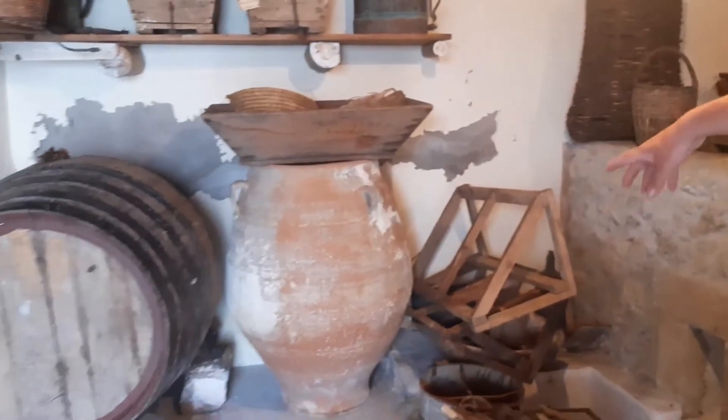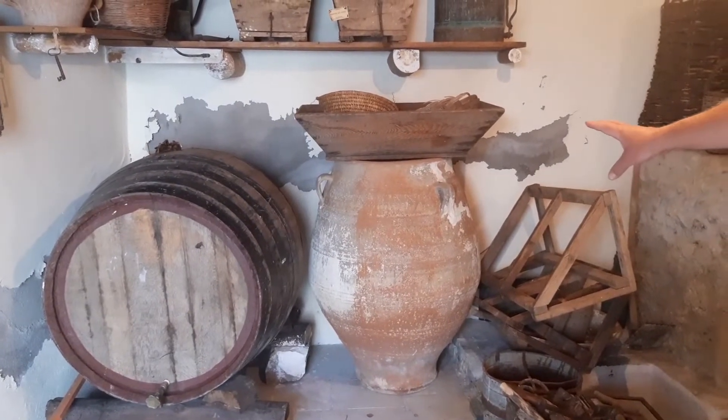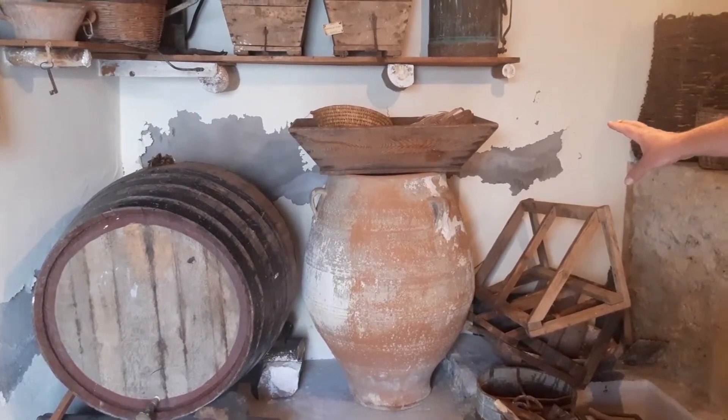These vessels — I can't remember what they're called. Spiros, what are they called? Pithos. Pithos.